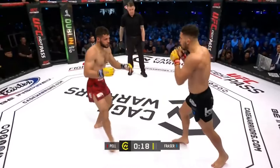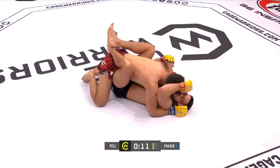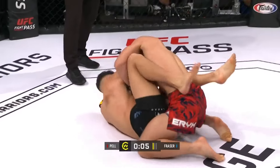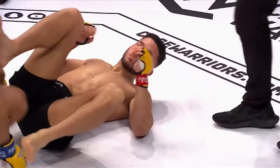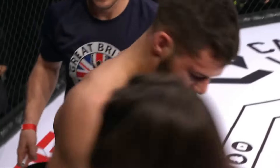Watch Pell's eyes if you can — he likes to look low and throw high. Beautiful catch of the kick and a trip from Sean Fraser. Some ground and pound to end the round. What a fun fight this has been so far. This is what you get when you've got two Cage Warriors Academy amateur champs going at it. We know these guys are high-level competitors.